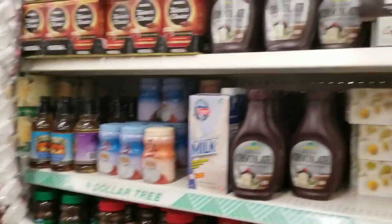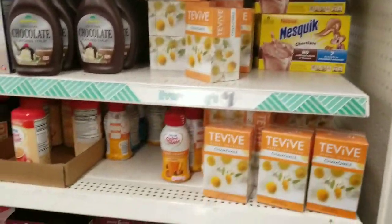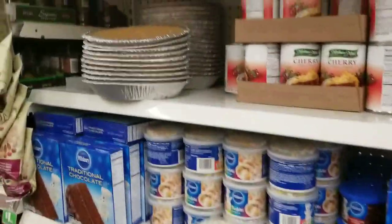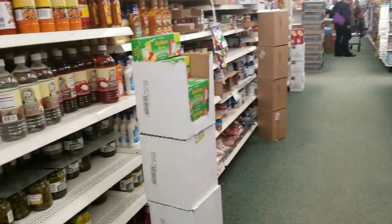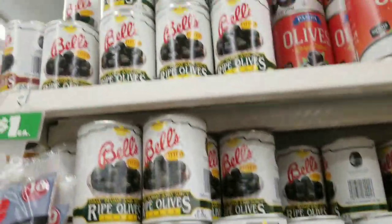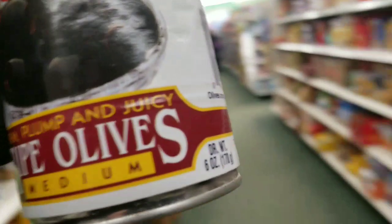I filmed an Aldi video today too — if you guys haven't checked that out, make sure to go check it out. It'll probably go up before this video. I got some goodies — such a good deal for a buck, and I like this one better than the name brand. I'm gonna get a couple cans of these olives because I love them. No oily residue, they're just yummy — really good in salads.